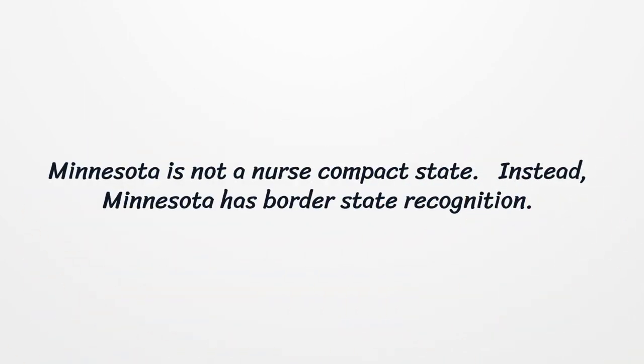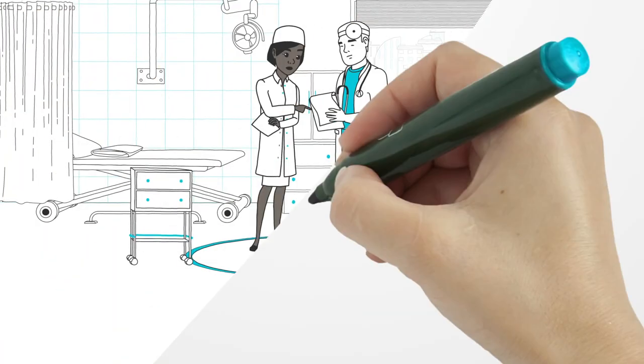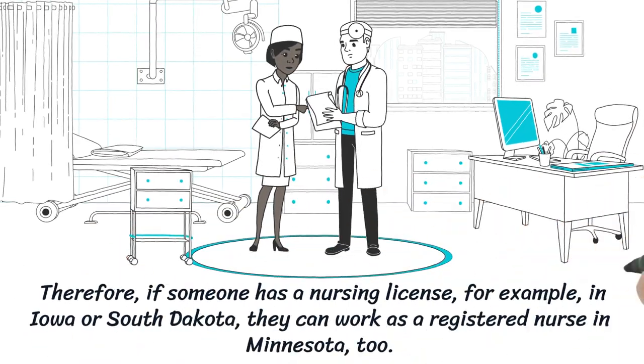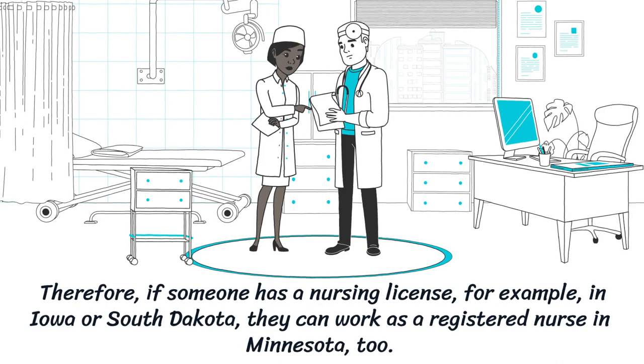Minnesota is not a nurse compact state. Instead, Minnesota has border state recognition. Therefore, if someone has a nursing license — for example, in Iowa or South Dakota — they can work as a registered nurse in Minnesota too.